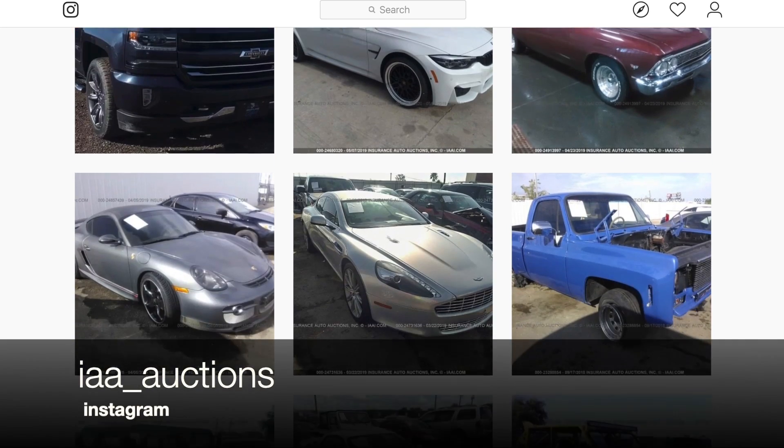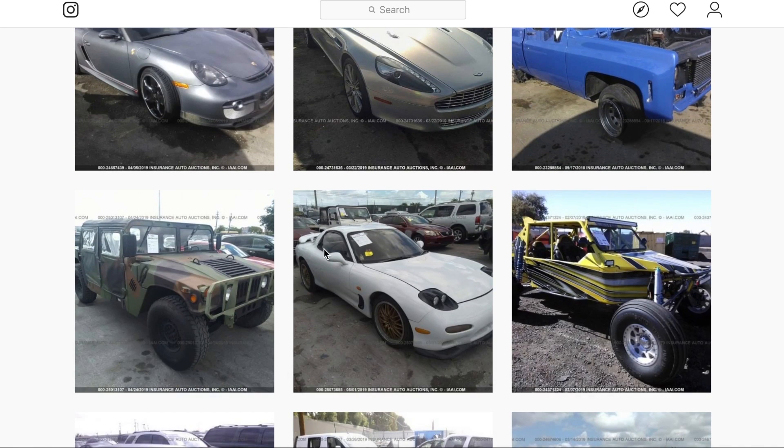Thank you to IAA for sponsoring this episode. Don't forget to check them out on Instagram at iaa_auctions for even cooler cars they have up for bidding. So in the last segment of this series...